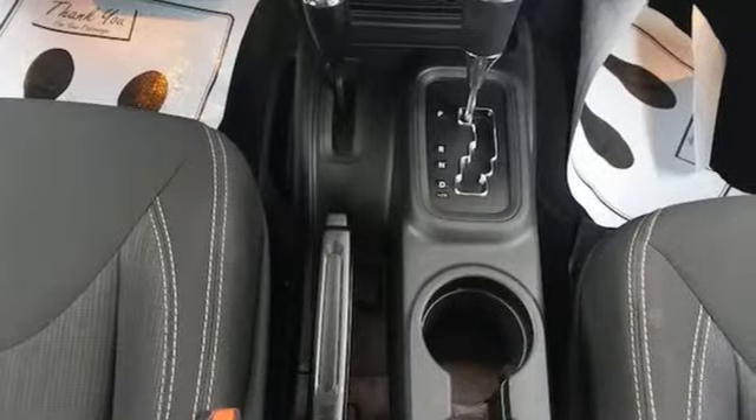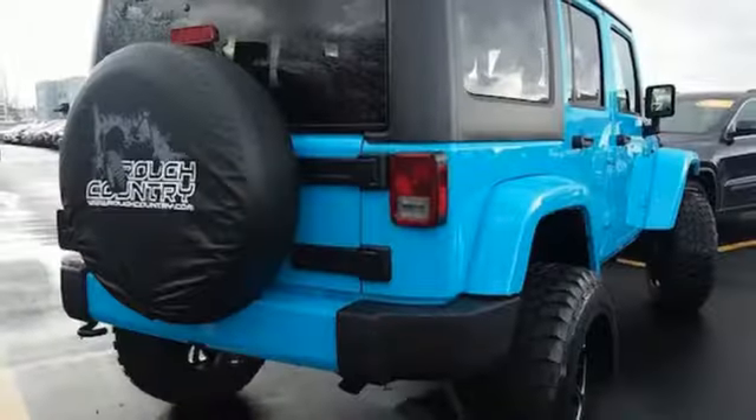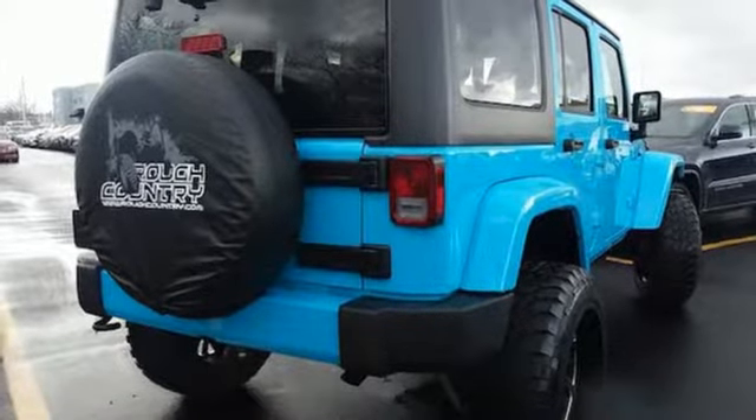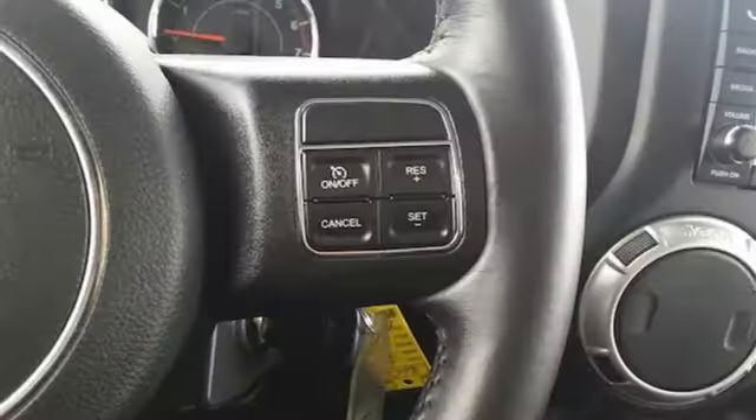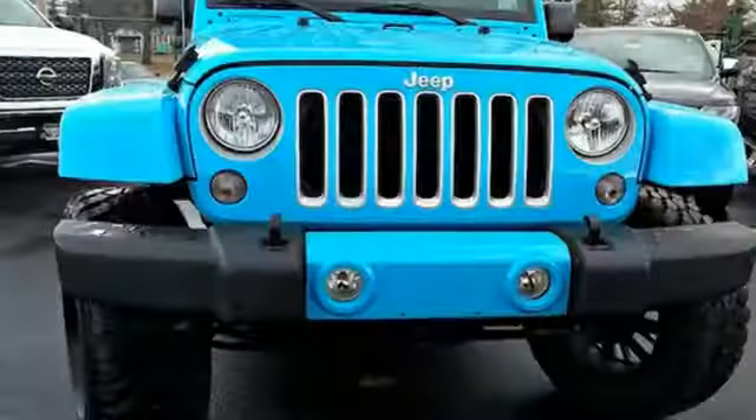Manual transmission, leather steering wheel, AM-FM Sirius XM satellite radio, auto dimming rear view mirror, manual tilting steering column, power heated mirrors, auxiliary audio input, aluminum wheels, AC power outlet, and LED low and high beam headlights.